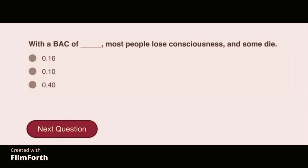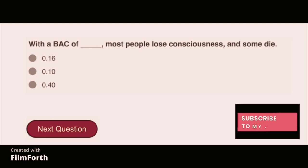With a BAC of 0.40, most people lose consciousness and some die.